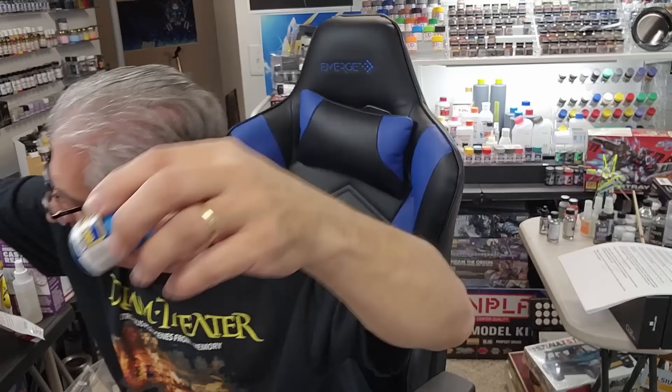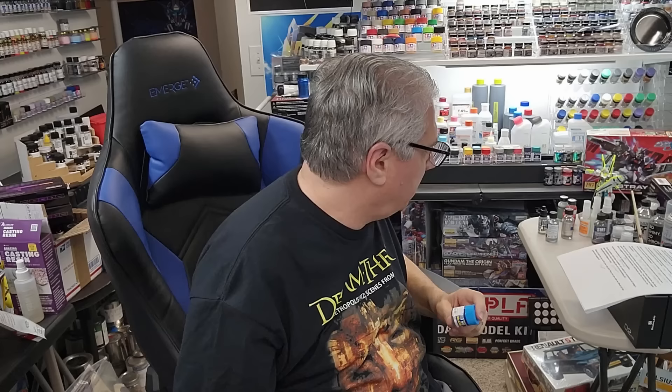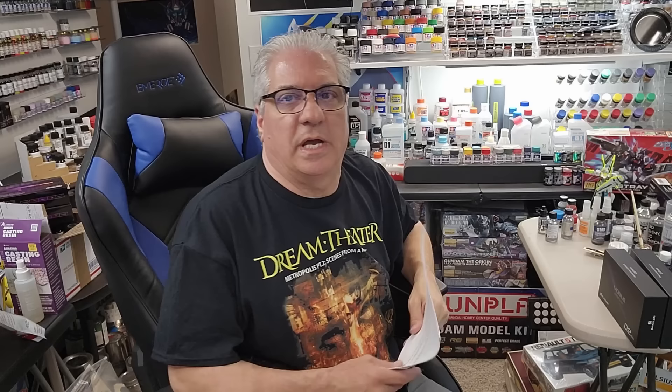Q: If you had to keep only one paint brand, what would it be? Mr. Color — only because they have it all: metals, metallics, pearls, candy colors, metal light GX line, military colors. They're $3 to $5 a jar depending on size, which is still cheap. They brush well and are available almost anywhere online. Mr. Leveling Thinner is also my favorite thinner in the world. Mr. Color is the brand if I had to pick just one.